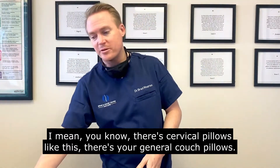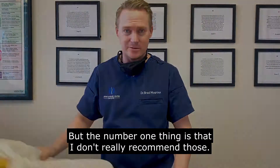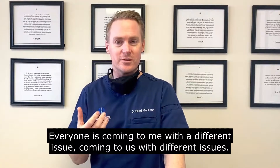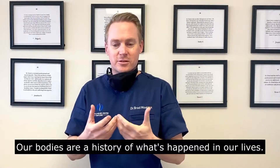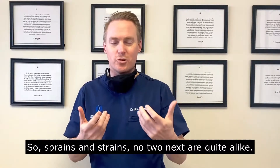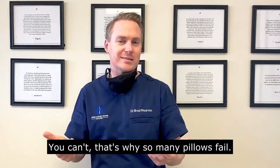There's your general couch pillows — these are just a couple that we have in the office — but number one thing is I don't really recommend pillows because everyone's neck and spine is a little different. Everyone is coming to us with different issues. Our bodies are a history of what's happened in our life. Sprains and strains, no two necks are quite alike. So how do you recommend one pillow for everybody? You can't.